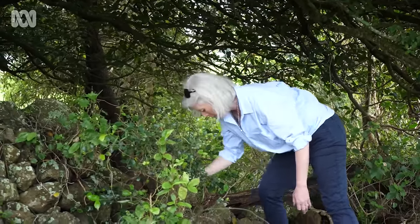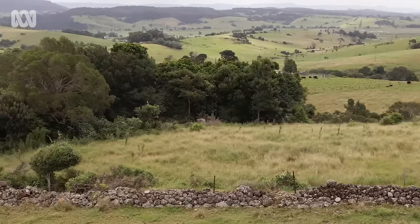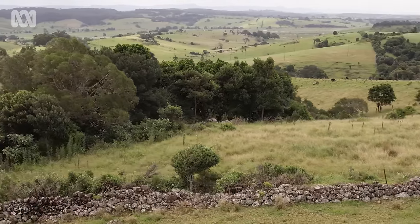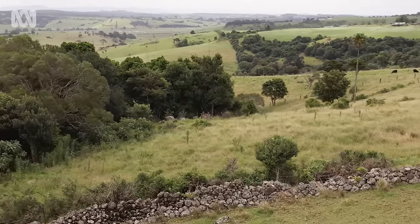My name is Catherine Menzies. I live in Gerrera on a lovely property. It used to be dairy farming country and now we just run a small herd of beef cattle. We've lived here for over 10 years now. Coming from Scottish and Irish ancestry and having these stone walls, it very much reminds us of that landscape.